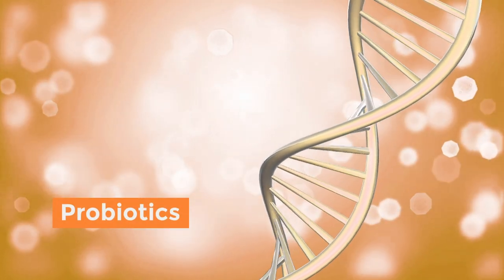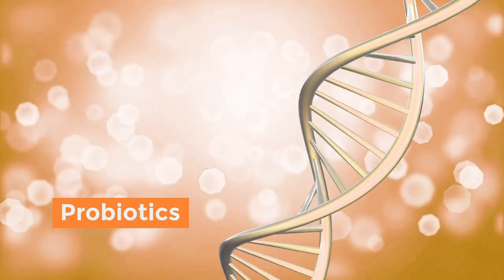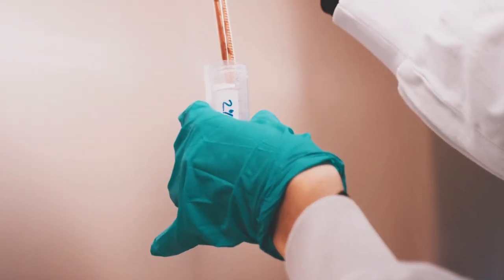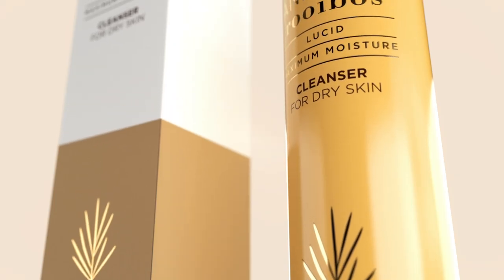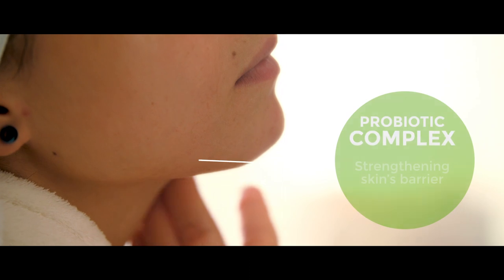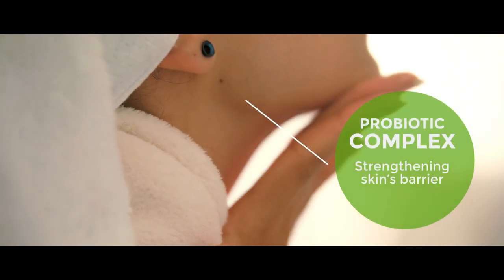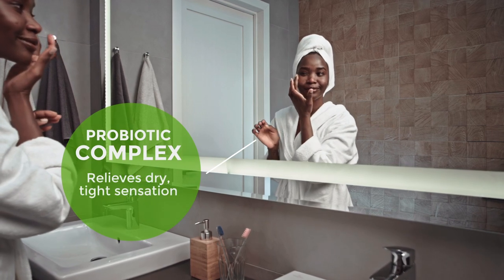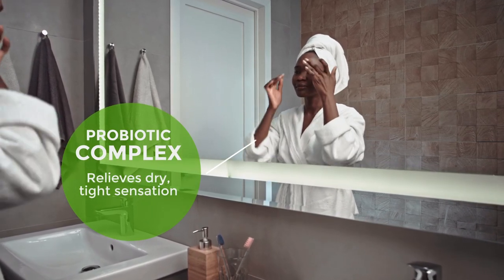Probiotics in skincare is the next wave of innovation emerging in the beauty industry. Scientists have now uncovered a myriad of benefits that probiotics can have for the skin, including strengthening the skin's barrier and balancing its pH. Probiotic Complex helps calm and comfort skin to instantly relieve a dry, tight sensation.